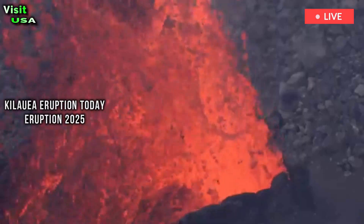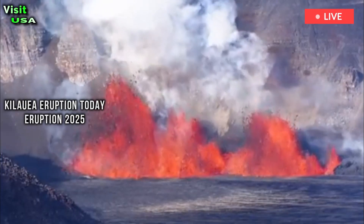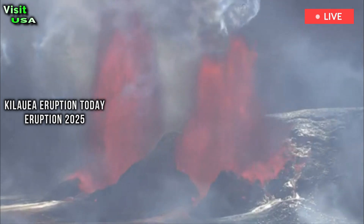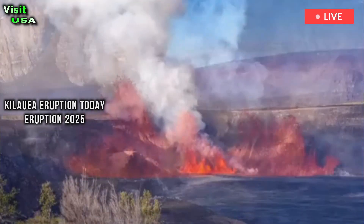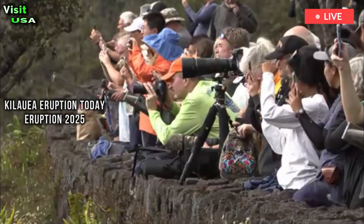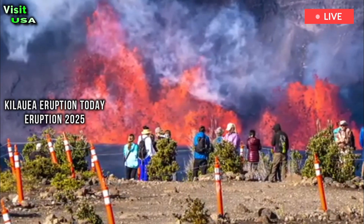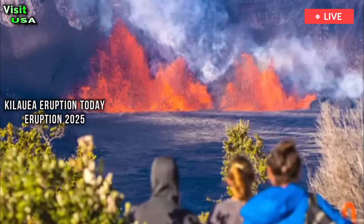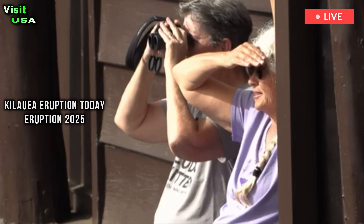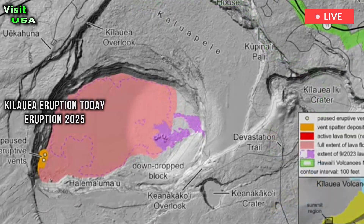Flames were still visible at the south vent for several minutes afterward. The high fountain produced about 1.6 billion gallons of lava, covering 80% of the crater floor.